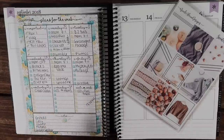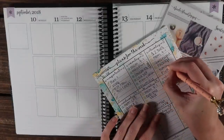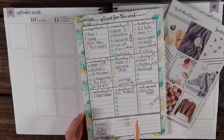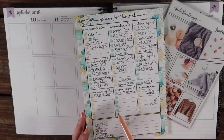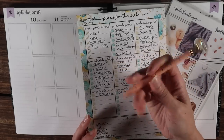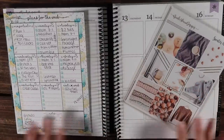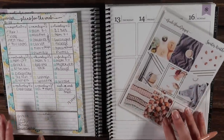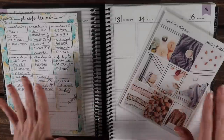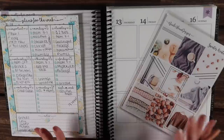I've got a lot of stuff happening this week. I actually need to write more things in. Saturday and Sunday don't have much. But since I do have so much that I know is going to be happening, I went ahead and grabbed a pen — I think this is from a Simply Gilded box. I really like how it writes. The lights are set up; I do have the bright ones. It's really overcast outside, but I think it's going to be okay.